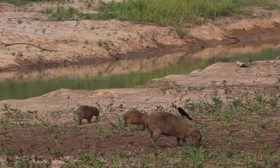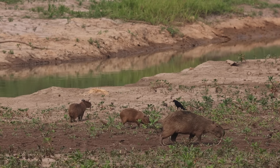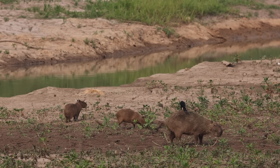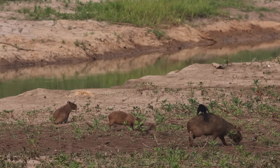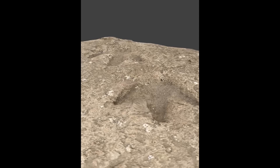Like raccoons in the northern hemisphere, the capybara does well around people. They need water, but other than that they like to eat grass, and the habitat destruction has had a much greater effect on their predators than on them. In much of South America, these huge rodents can be seen in big numbers.